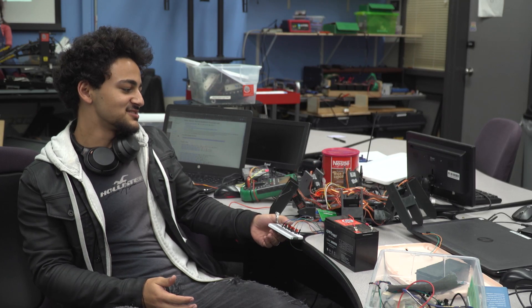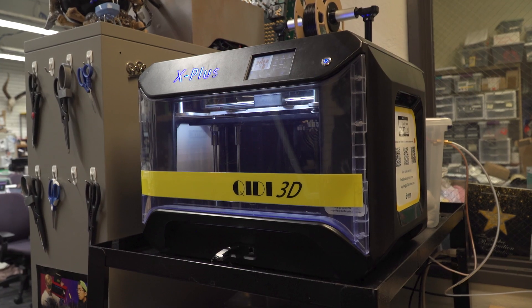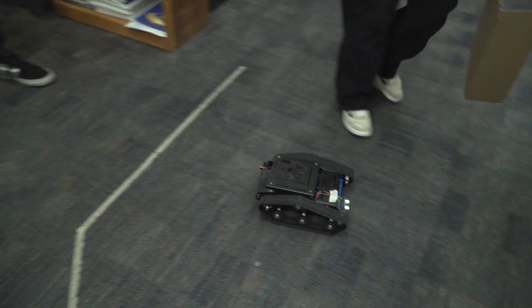Some of the things students can look forward to if they take mechatronics are a bunch of tools — making stuff with Arduinos, Raspberry Pis, being able to make whatever they want, 3D print whatever they want. They can look forward to really having an open space to be creative and communicate with other peers and work together to build something amazing.